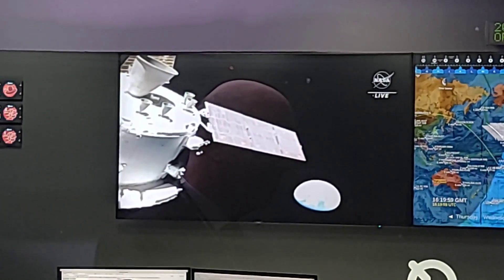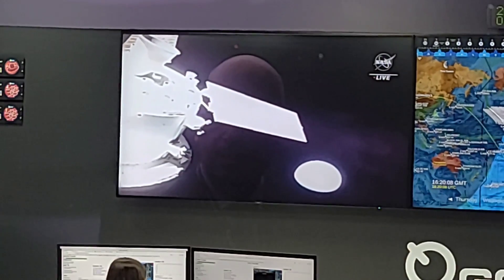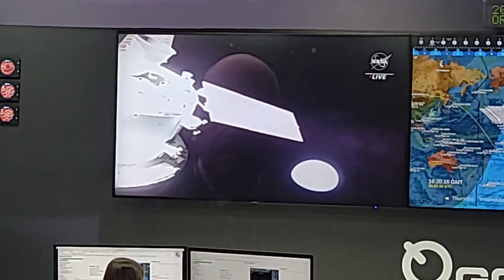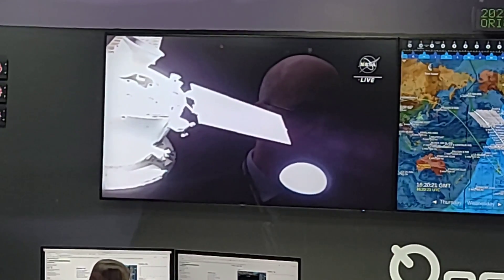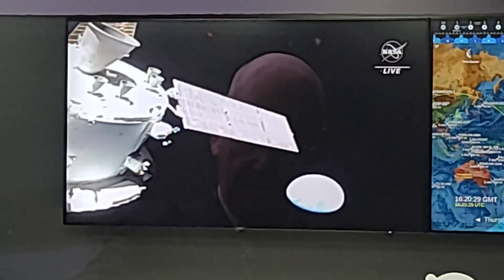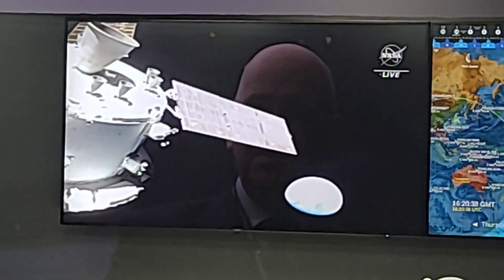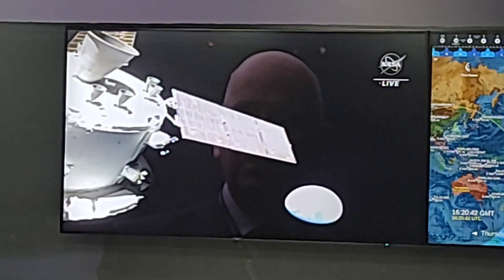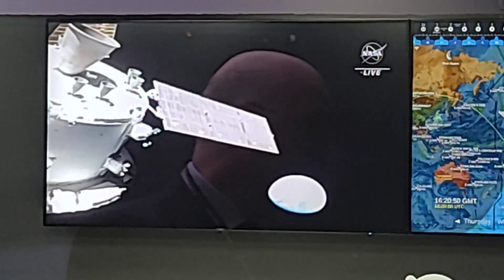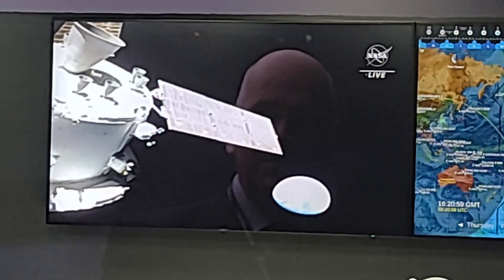We're looking at a live shot of Orion and its perspective as it looks at the Earth. It appears to have caught a lot of sunlight right now. How far away is it? To get out of the Earth's gravitational field, Orion needs to go at 40,000 kilometers an hour, and it's been doing that for probably in the order of six hours. It's unbelievable how quickly it's moved away from the Earth. This image of the Earth — we've not seen images like this since really the Apollo era.